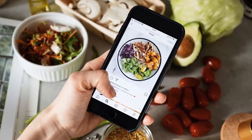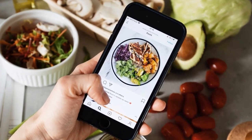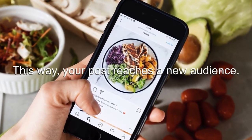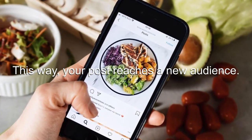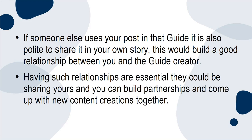If using someone else's post, first consider asking them. You can also DM or comment to let them know and ask if they would share it — this way, your post reaches a new audience. If someone else uses your post in their guide, it is also polite to share it in your own story. This builds a good relationship between you and the guide creator, and such relationships are essential — they could be sharing yours, and you can build partnerships and come up with new content creations together.